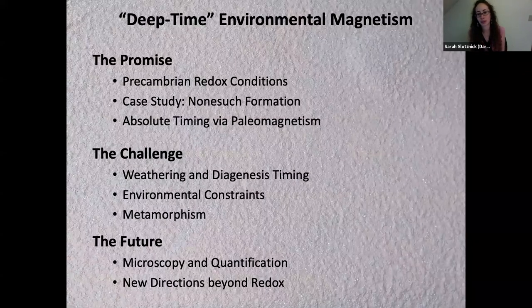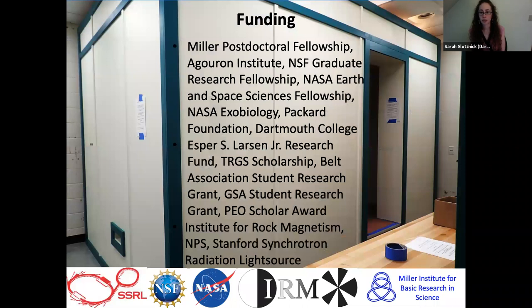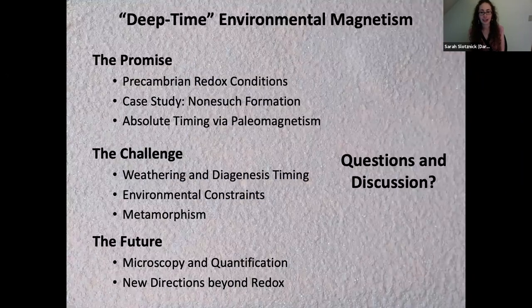In summary, I've talked about deep time environmental magnetism — the promise, the challenges, and the future of applying these tools. I want to acknowledge all my co-authors, especially Nick Swanson-Hysel and the folks at Berkeley for the Nonesuch work. I'll also show a picture of the new Dartmouth mag lab that just finished construction about two weeks ago. I'll open the floor for questions, discussion, and comments.